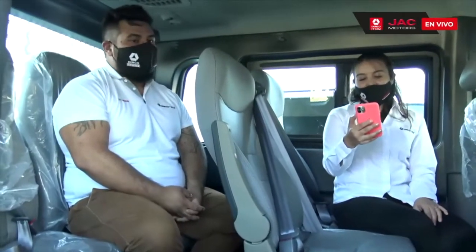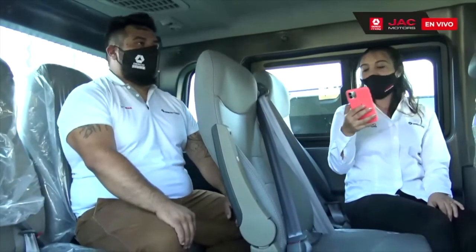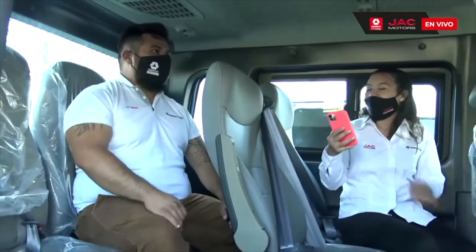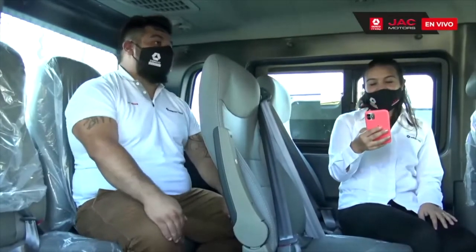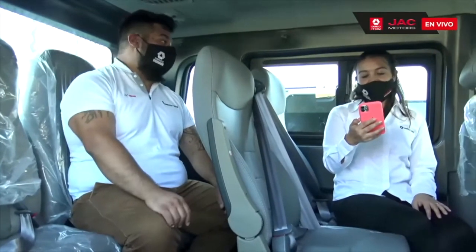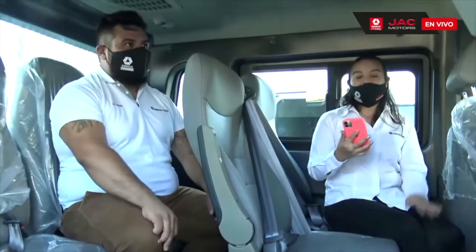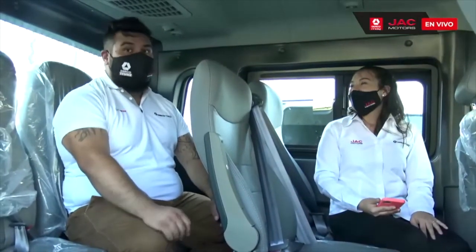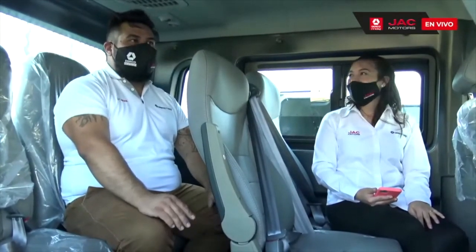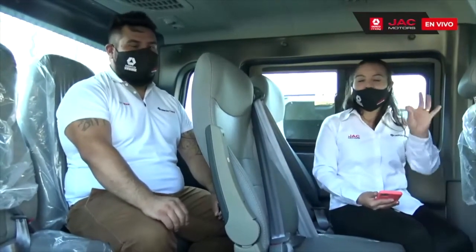Queremos ver si tienen alguna pregunta. Nos preguntan cómo se comporta en la arena. Al no ser tracción 4x4, como todo tipo de camioneta, sería muy difícil en la arena para la playa. En todo tipo de terrenos —carreteras, ciudad— tiene muy buen comportamiento, y también en altura. Pero específicamente en la arena les vamos a responder por internet; nos pueden mandar un mail y les hacemos la respuesta concreta.